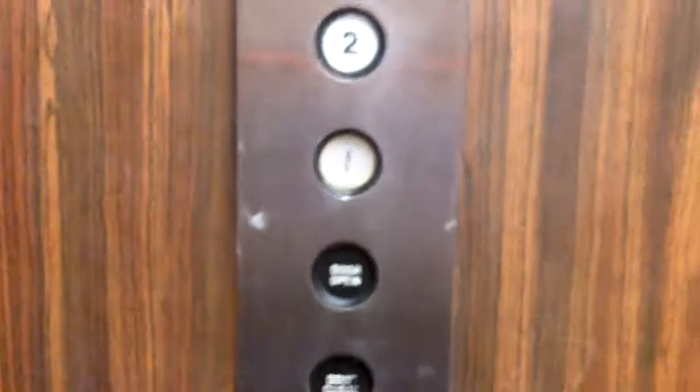It says Eastern Elevator, 2,000 pound capacity. Okay, let's go back down to one.